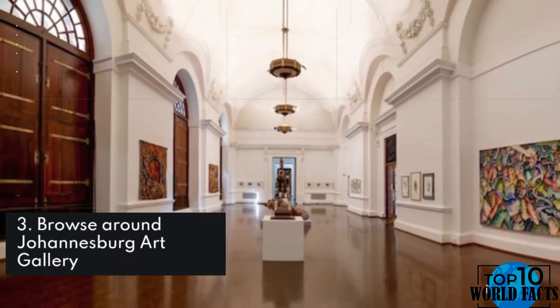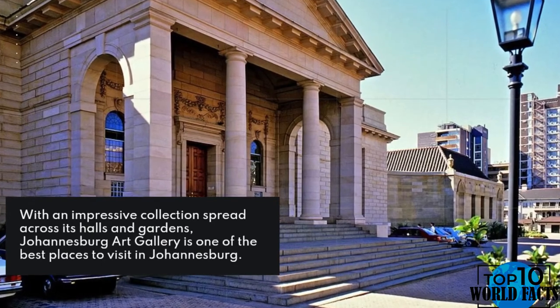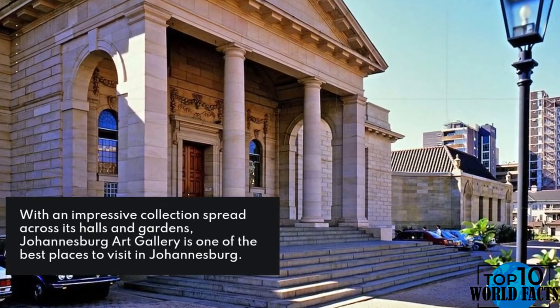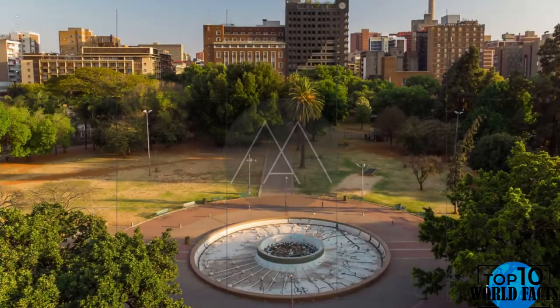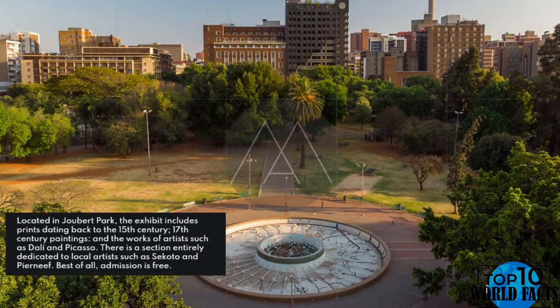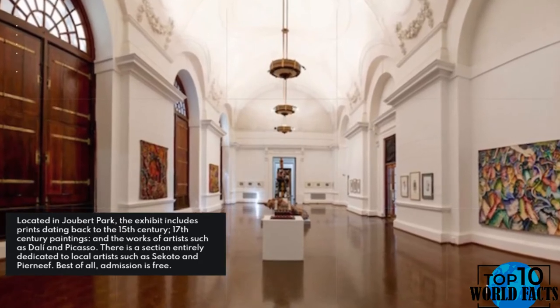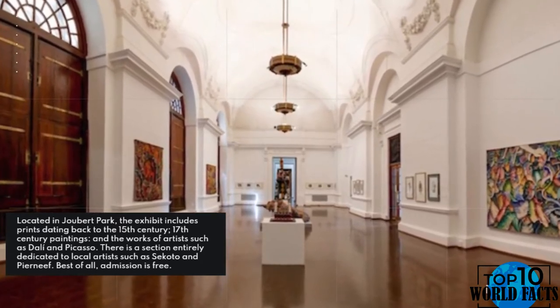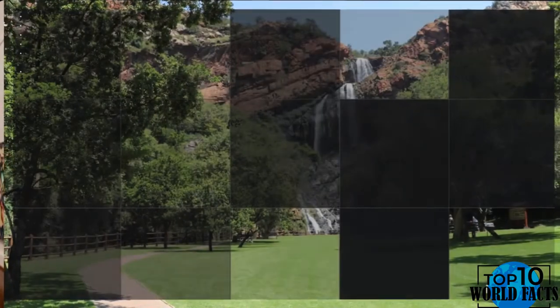Number 3: Browse around Johannesburg Art Gallery. With an impressive collection spread across its halls and gardens, Johannesburg Art Gallery is one of the best places to visit in Johannesburg. Located in Joubert Park, the exhibit includes prints dating back to the 15th century, 17th-century paintings, and works by artists such as Dalí and Picasso. There is a section entirely dedicated to local artists such as Sekoto and Pierneef. Best of all, admission is free.